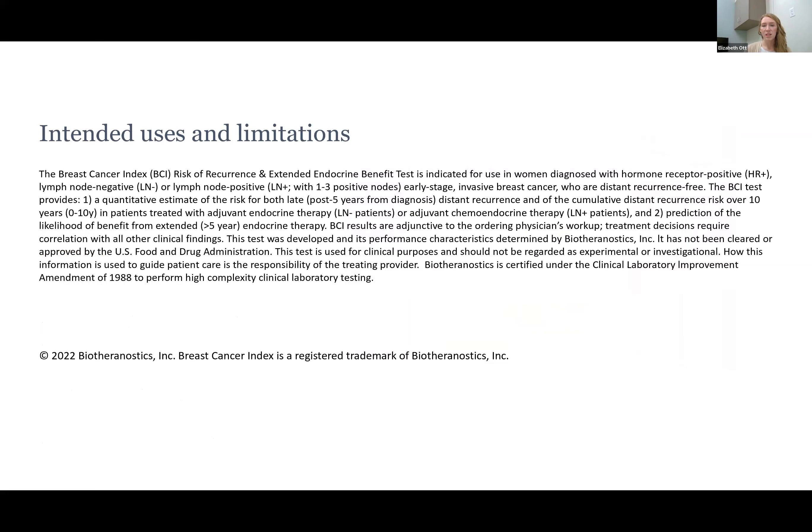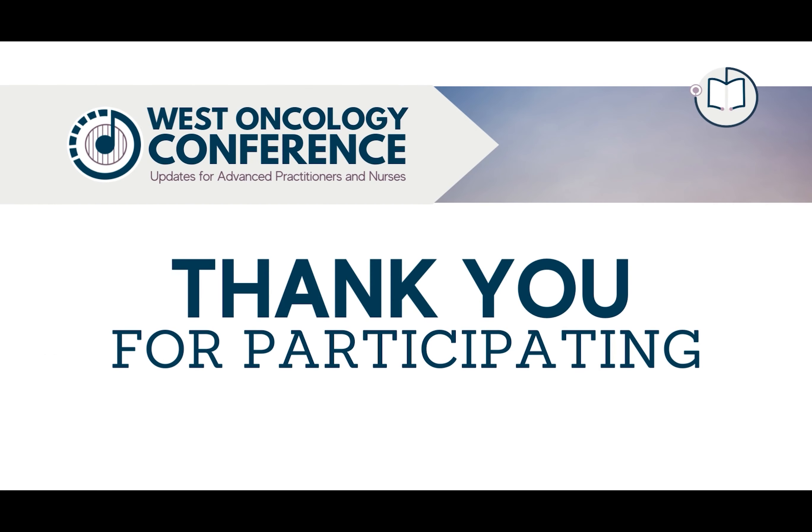Thank you for listening and let me know if you have any questions.